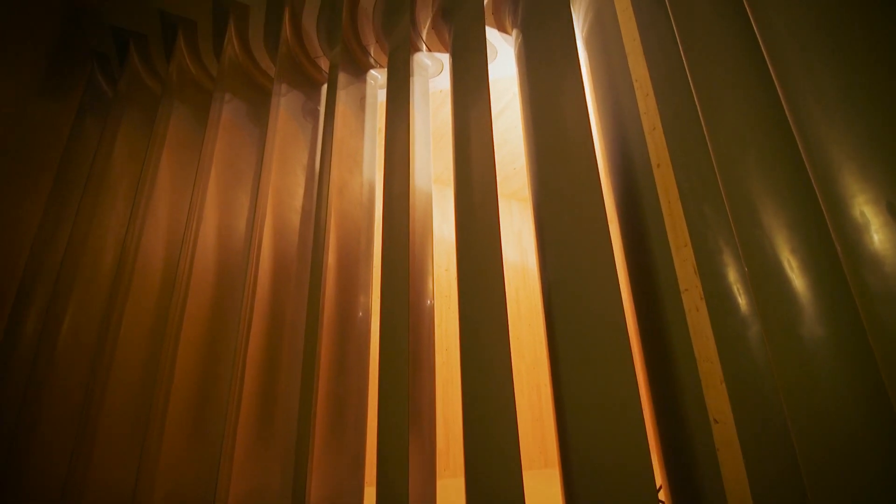We built this wind tunnel to test everything that a wind engineering company could normally test, as well as to be extremely versatile and able to test a wide range of other objects for other purposes.